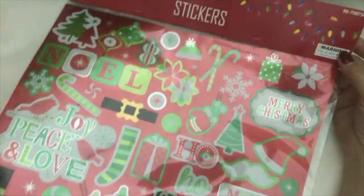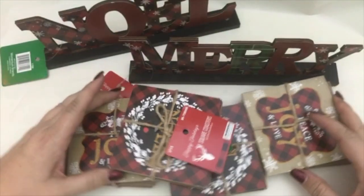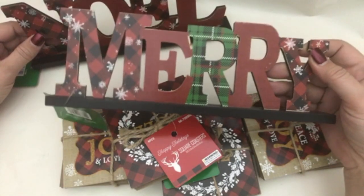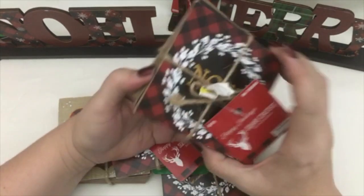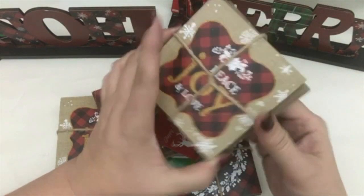I purchased one of these stickers — they're really huge, almost as big as that bag. It's like red foil stickers, just a bunch of big kind of stickers. Then for the party I picked up these cute little signs. We're doing kind of a buffalo plaid rustic feel for the decorating — pretty minimal. There are two different designs: one that says 'Noel' and one that says 'Peace, Joy and Love.'